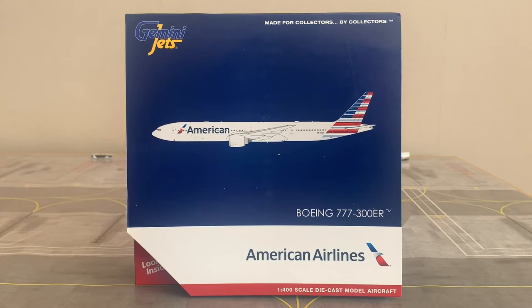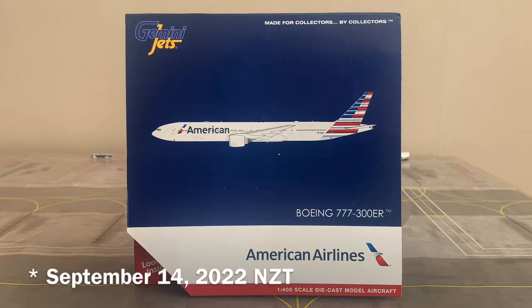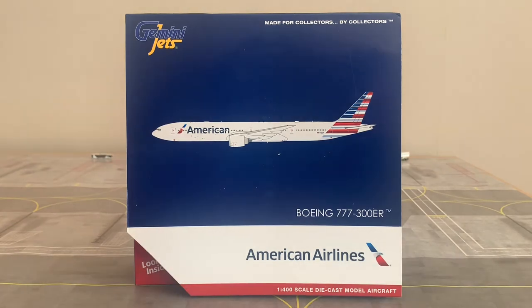Now for some information about the aircraft: the MSN number, or manufacturer's serial number, of this aircraft is 33538. Its line number is 1377, which means this was the 1,377th 777 to roll out at Boeing. This aircraft is a Boeing 777-300ER, specifically a 323ER, because 23 is the Boeing customer code for American Airlines. It performed its first flight on February the 18th 2016, and as of the date of recording, this aircraft is 6.5 years old.